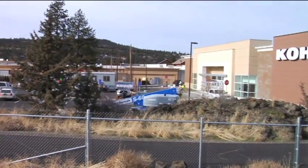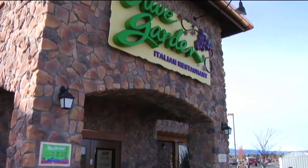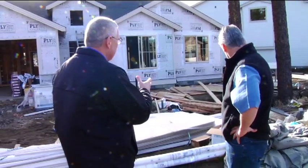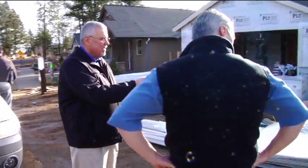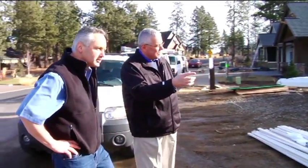A couple of the electronic plan reviews that the City of Bend has done include Kohl's, Olive Garden, Jack in the Box, and the 911 Center you see behind me. With the technology that we have available, the City of Bend is one of the few organizations in the United States that's able to go outside of our city and actually do reviews and inspections for other agencies.